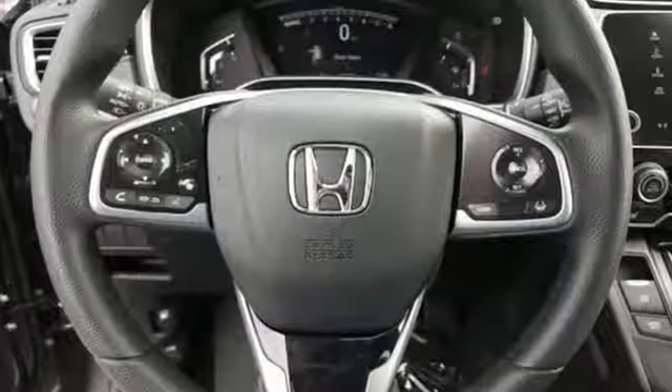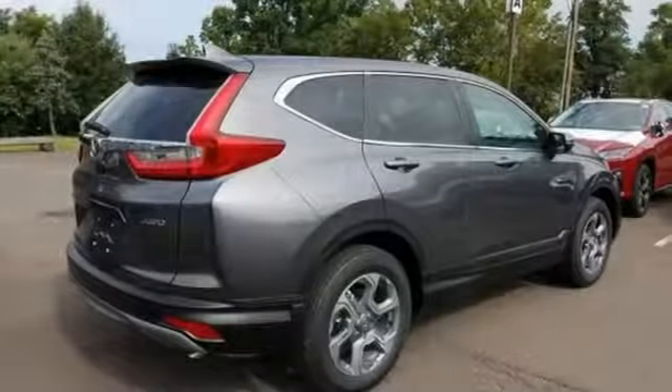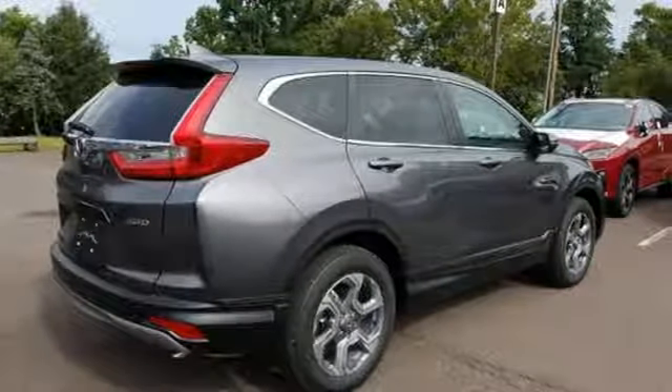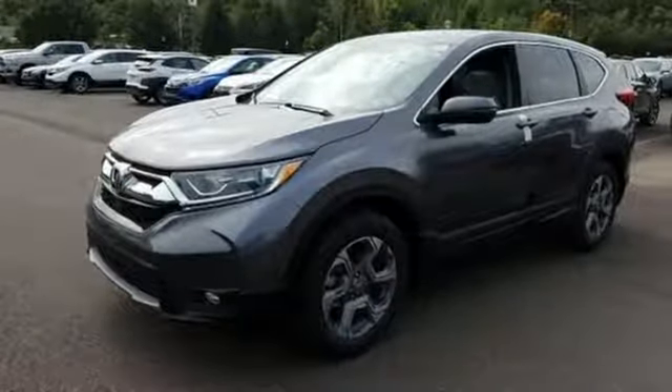And it comes with all the amenities you need: streaming audio, power heated mirrors, dual zone climate control, digital instrument gauges, doors and push-button start proximity key, and front heated bucket seats.